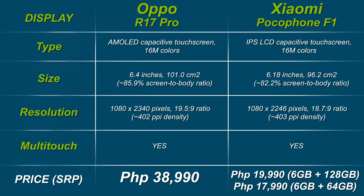The Oppo R17 Pro sports a 6.4-inch Full HD Plus AMOLED display with 2340x1080 resolution and 402 PPI density. In addition, the screen is protected by Corning Gorilla Glass 6. The smaller notch provides a 91.5% screen-to-body ratio, though this notch can be irritating for some who are easily annoyed by unbalanced proportions.